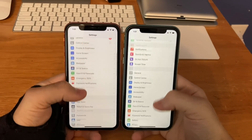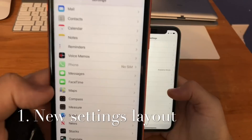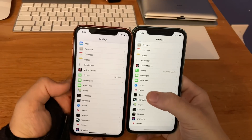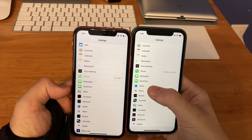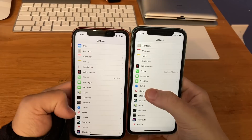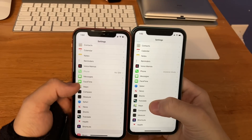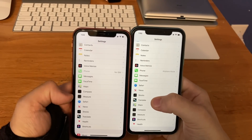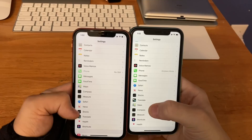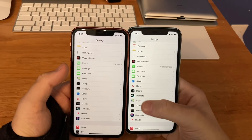First, there are changes at the bottom of the Settings app. When you scroll down, you'll notice some icons have been rearranged. On beta 5, you'd see maps, compass, measure, safari, news and other apps. Now maps have been replaced with safari, and news and stocks have moved up below safari. Maps moved to under translate, and compass and measure moved downward. Health and shortcuts settings have also been switched — a nice icon rearrangement.